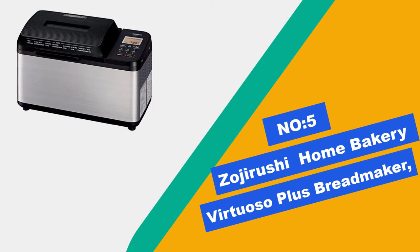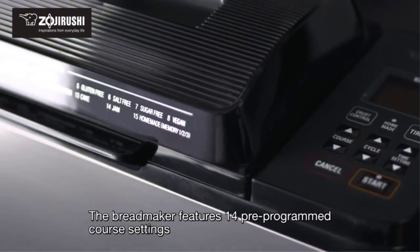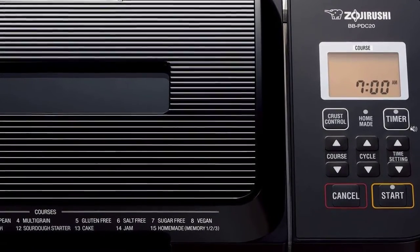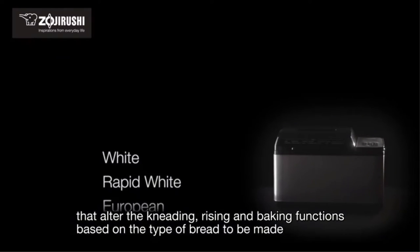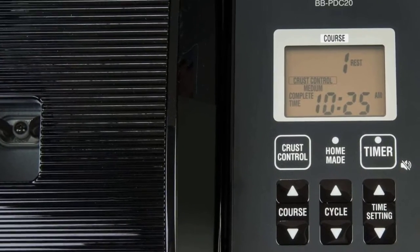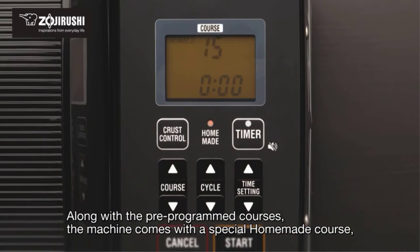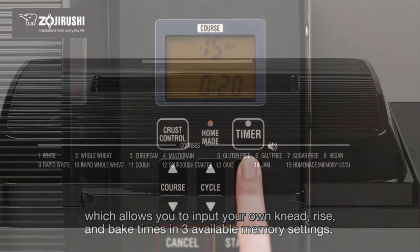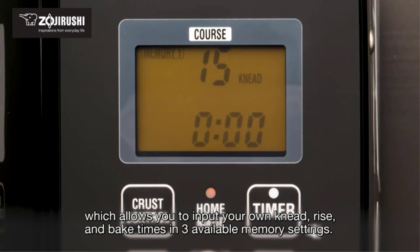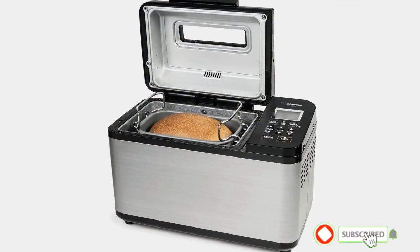Zojirushi Home Bakery Virtuoso Plus Bread Maker. This appliance offers comparable loaves in terms of taste and texture. The crust is usually reasonably uniform, and the overall appearance of the bread is fairly nice. The non-stick pan is dishwasher safe, and the bread pan's handle locks into the folded-down position, making it easy to dump out the bread once it is baked. It does make a few concessions to keep the cost down and has a smaller set of presets, struggling a bit with whole wheat and gluten-free loaves collapsing in testing.